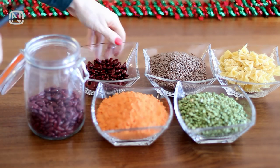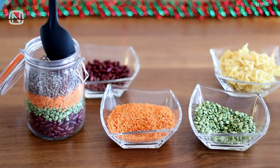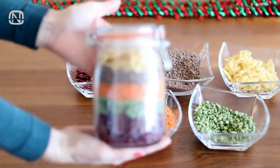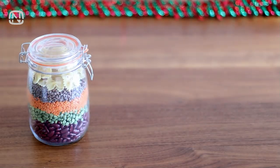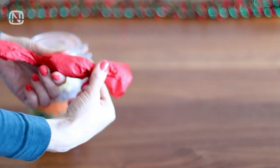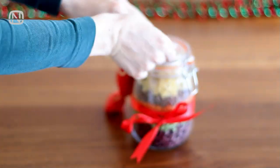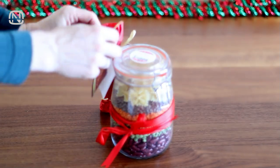My next present idea is a bean soup mix. This is a playful gift for anyone who loves healthy homemade food but doesn't have time to cook. All you have to do is empty the jar into a pan and just add water and seasoning that I wrapped candy style. After decorating the jar I put a sticker on top and labeled it soup. As for the recipe, I attached it to a mini card.